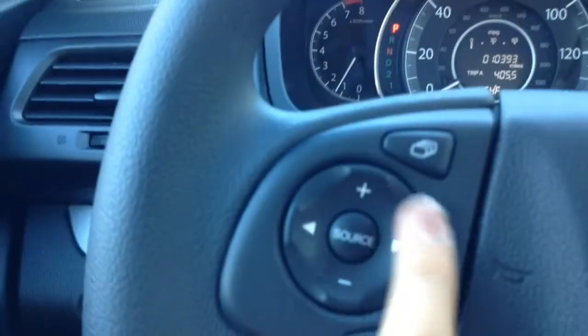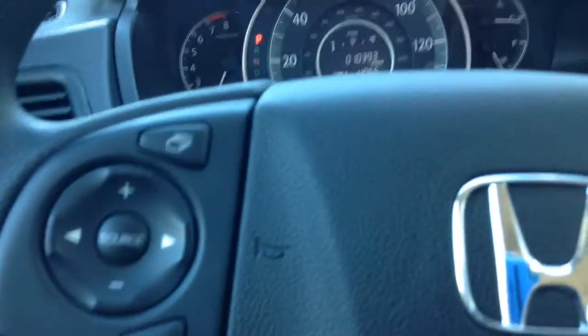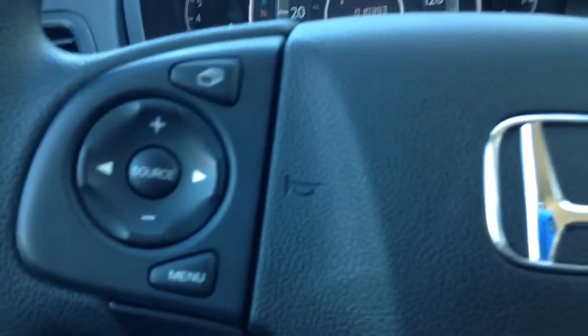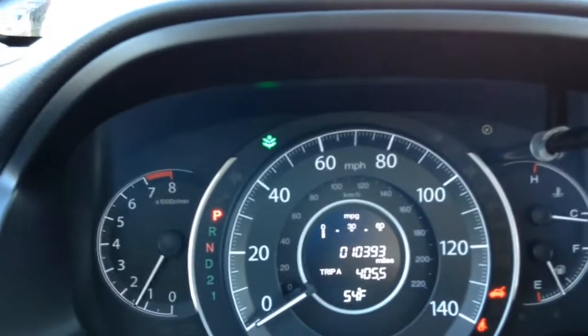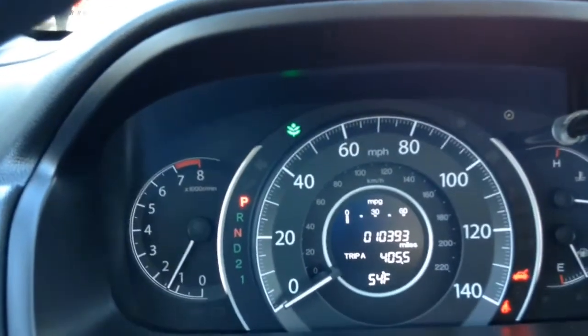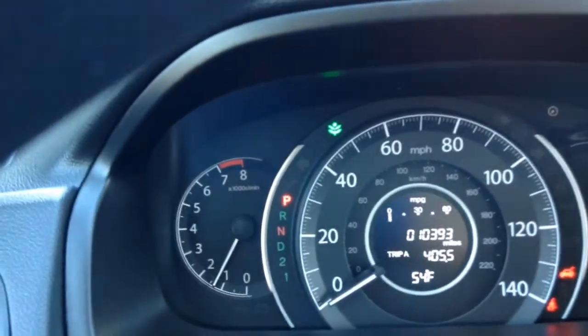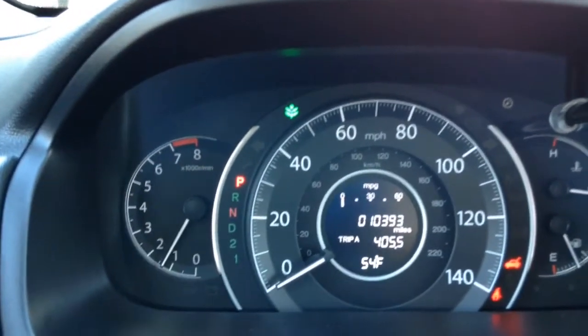All of our controls for our radio are on our steering wheel, which is very nice because while you're driving you don't have to be distracted in any way. We also have our cruise control settings and Bluetooth settings down here. We have an econ button — when you turn it on, a flower-like symbol comes up on your dash. The only thing this econ button does is help with your fuel economy, so it's good to use if you're in bumper-to-bumper traffic on 64 or driving around a city. It helps conserve fuel.